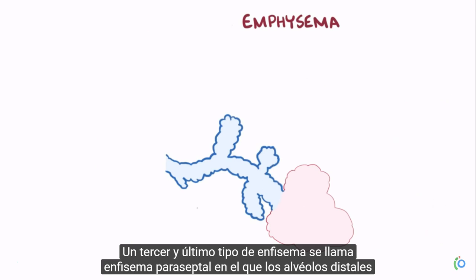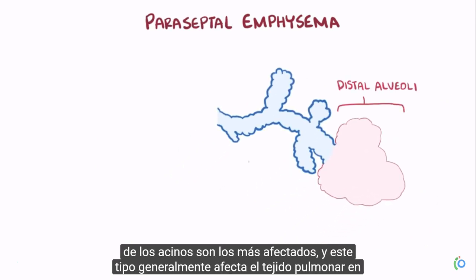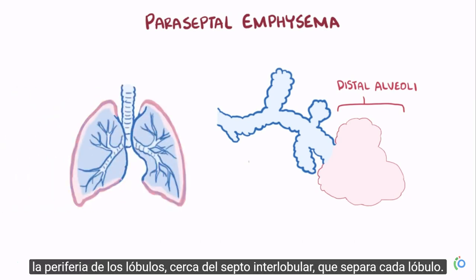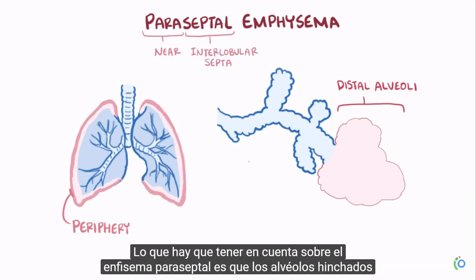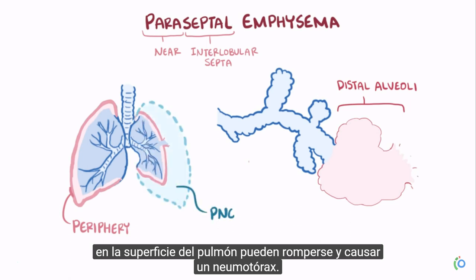A third type of emphysema is called paraseptal emphysema, in which the distal alveoli of the acinus are most affected. This type typically affects the lung tissue on the periphery of the lobules, near the interlobular septa that separates each lobule. The key thing to keep in mind about paraseptal emphysema is that the ballooned-out alveoli on the lung surface can rupture and cause a pneumothorax.